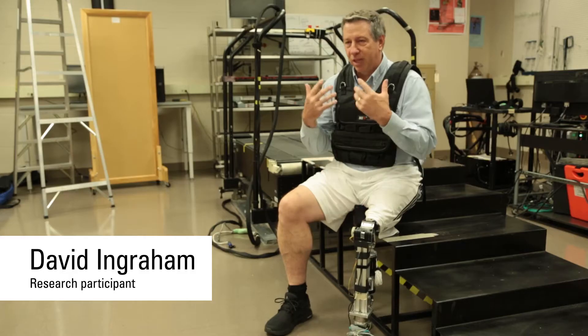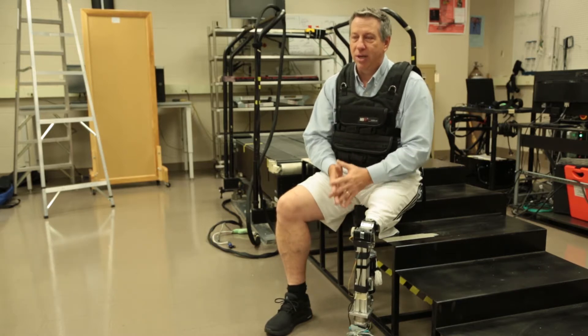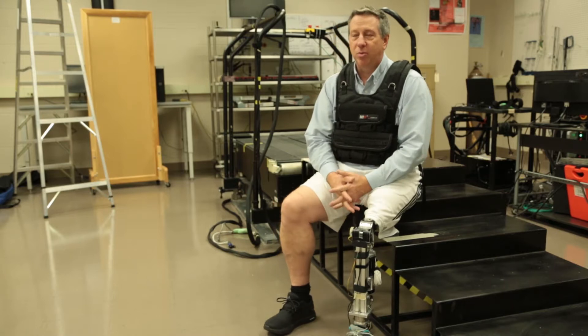Ever since I had my amputation, there's always been this vision, this belief in me that I want to look normal, I want to be normal, I want it to work normally — even though a prosthesis doesn't look normal per se, I want it to work and act normally.